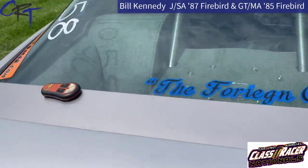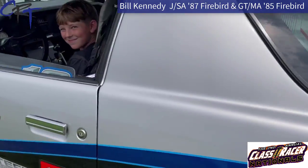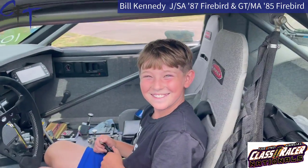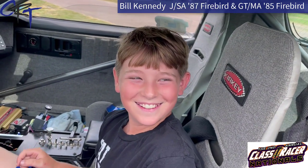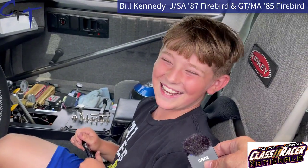It looks like you've been thrown out of the car, and I see your replacement driver here. Yep, he's ready to go. And who's this gentleman? That's my little guy, Landon Kennedy. Landon, how you doing, buddy? So Landon, do you drive a junior dragster? Yes. Are you ready to kick your father out of this car? Yes. I mean, he lost to me today — he must not be that good, right? Yeah. Ouch.